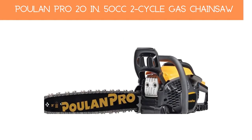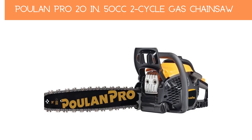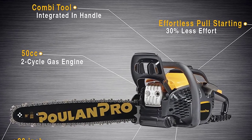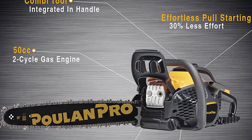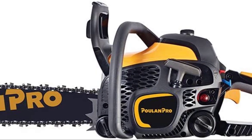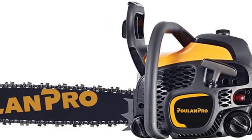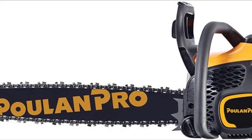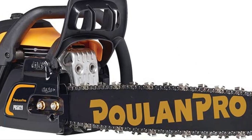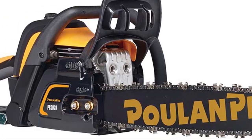Number 2: Pull-in Pro 20-In 50cc 2-Cycle Gas Chainsaw. The Pull-in Pro PR5020 is suitable for any yard and any task — large enough to manage big jobs and agile enough for small to medium work. The OxiPower engine offers greater efficiency and lower emissions, while the Easy Start system requires 30% less effort than previous models. It features an automatic chain oiler, comes with maintenance tools, and includes a protective case for storage.